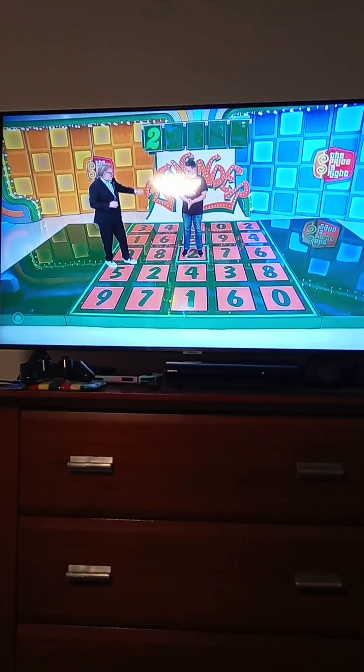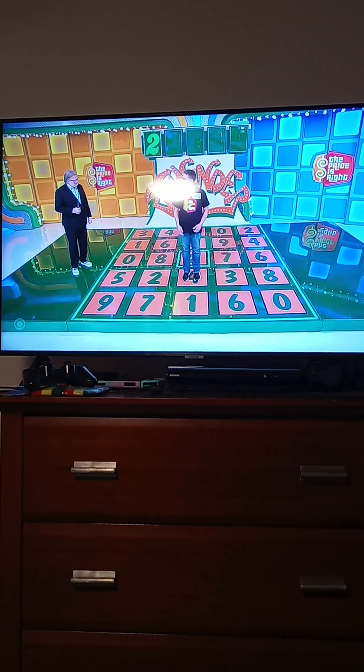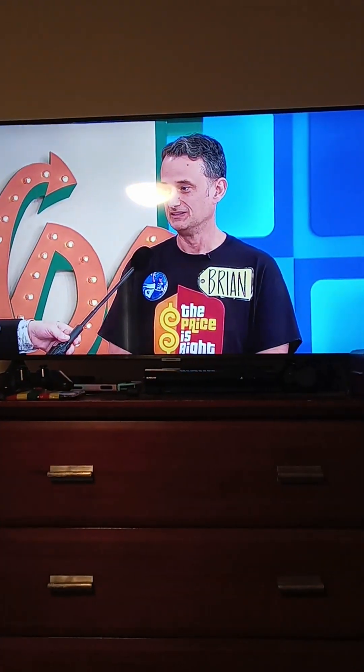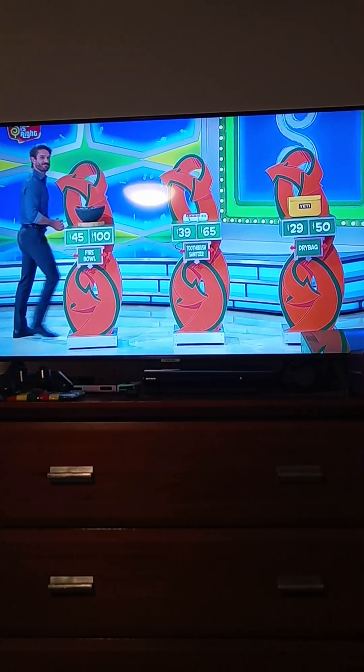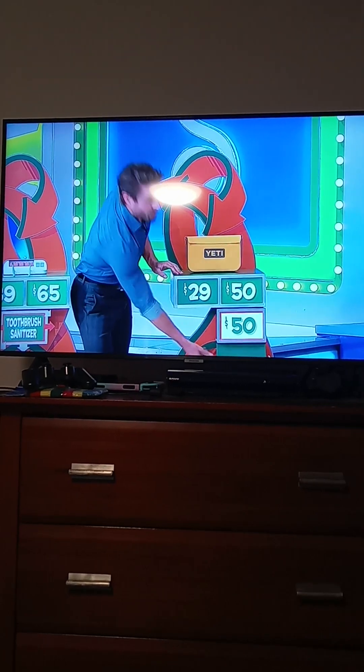Let me see the next number of the price of the car. I think it's a 7, 4, 8, or 5. What would your dad do? 4? No! Do you want to go for the FireMold, the toothbrush sanitizer, or the dry bag? Let's go to the dry bag. $29 or $50? $50. It is $50!